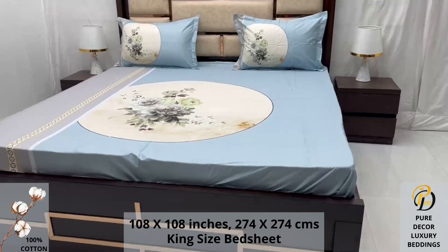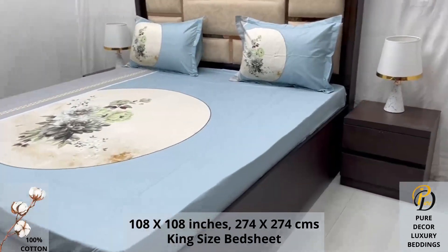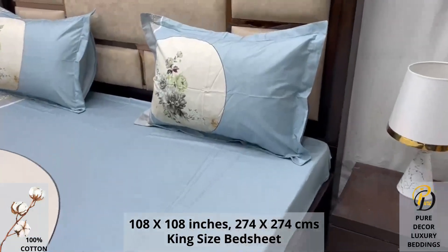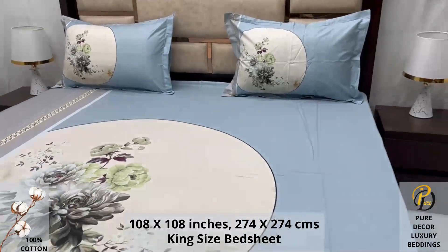We undergo stringent quality checks to ensure vibrant and non-bleeding colors. An industrial pre-wash process is also done to avoid shrinkage of fabric, to serve you the best product for a luxurious bedroom experience.